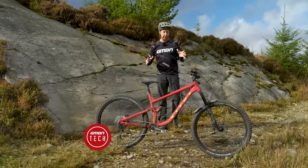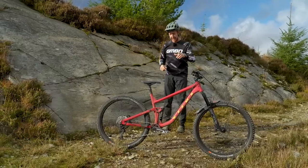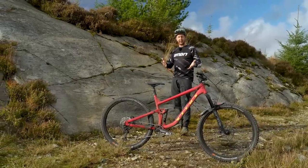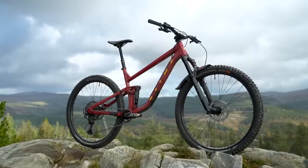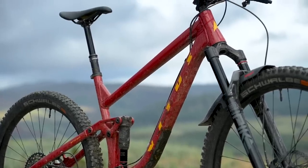If you're not sure what type of mountain bike to buy, then a trail bike is the best place to start. In my eyes, it's the best representation of what the modern day mountain bike actually is. Although trail hardtails are great, it's the full suspension bikes I'm talking about.